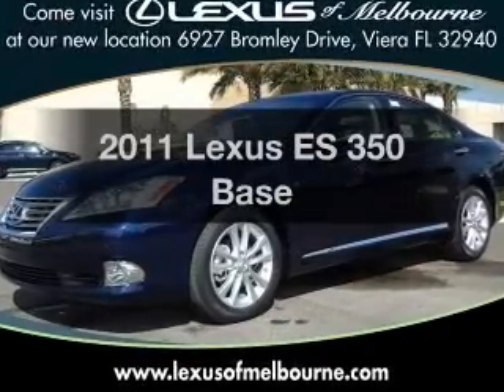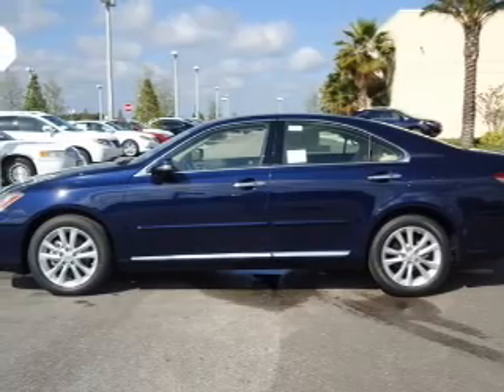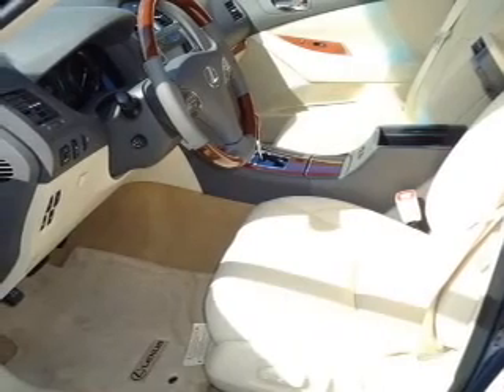Introducing the 2011 Lexus ES350. If you're looking for a first-rate auto, this one could be yours today. With a reliable six-cylinder engine that responds smoothly to its six-speed automatic transmission.